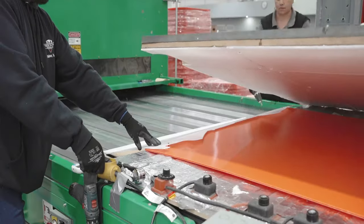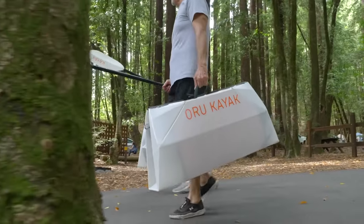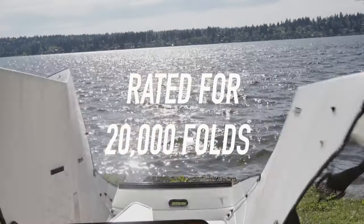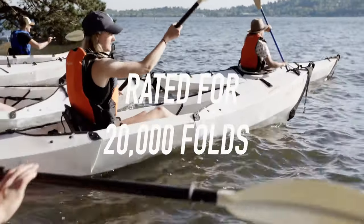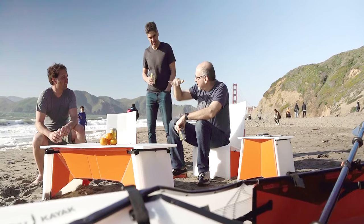Over the last ten years and five crowdfunding campaigns, we have learned a lot about designing and manufacturing products that are sturdy, easy to use, and beautiful. Our products are made from lightweight yet super durable corrugated plastic. Now we're evolving out of the water and into a full new future of origami magic.